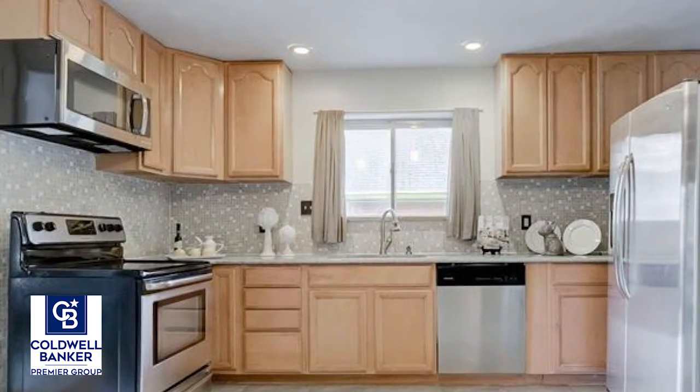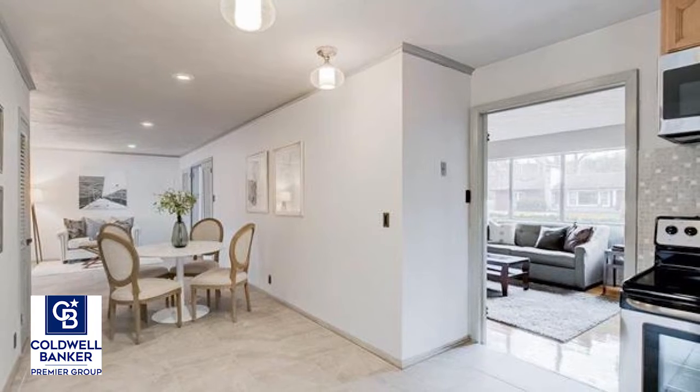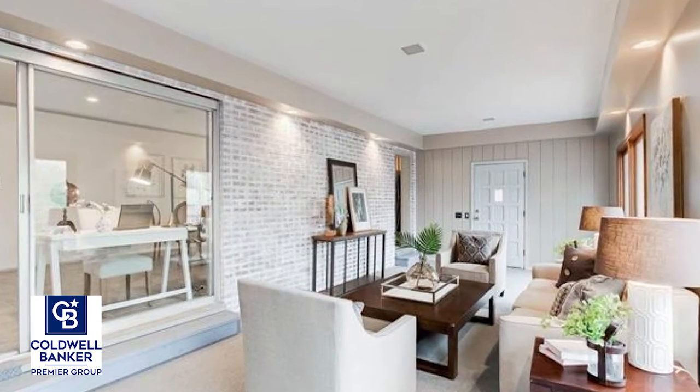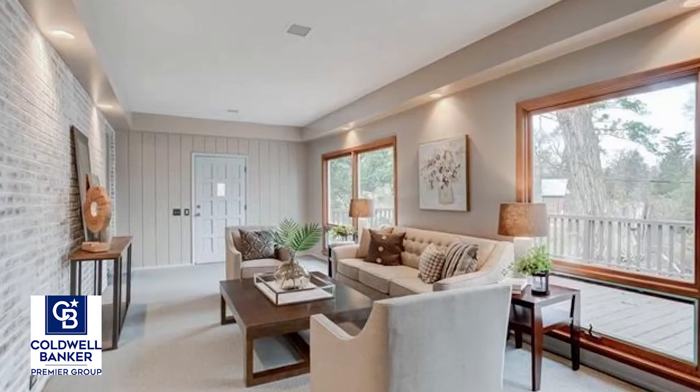The large eat-in kitchen is updated and includes custom cabinets, granite counters, tile backsplash, stainless steel appliances, and tile floors that continue into the breakfast room and sitting room.